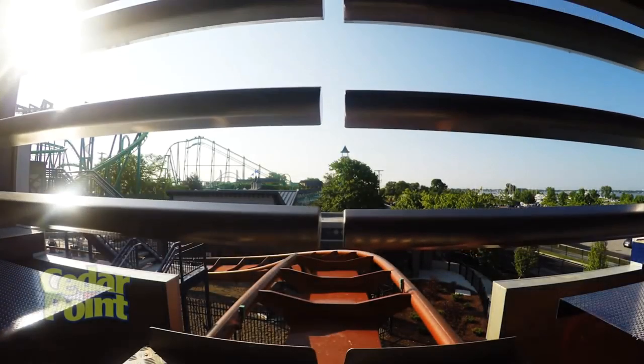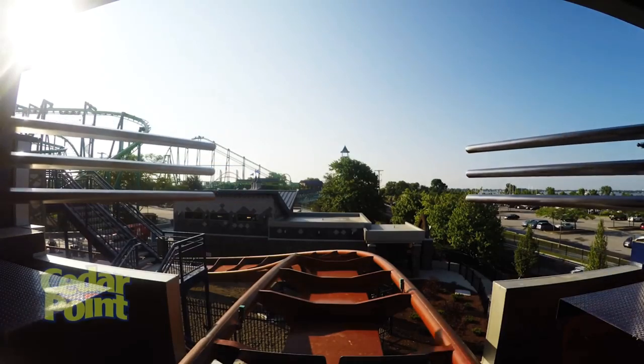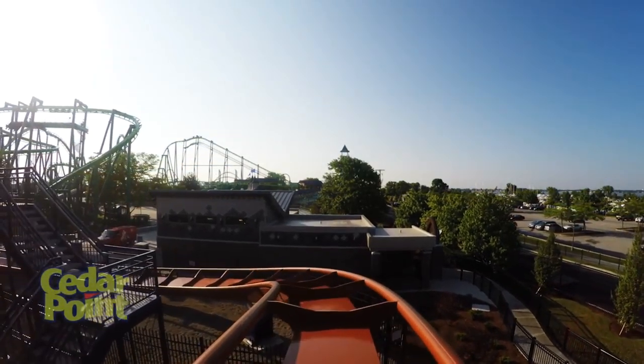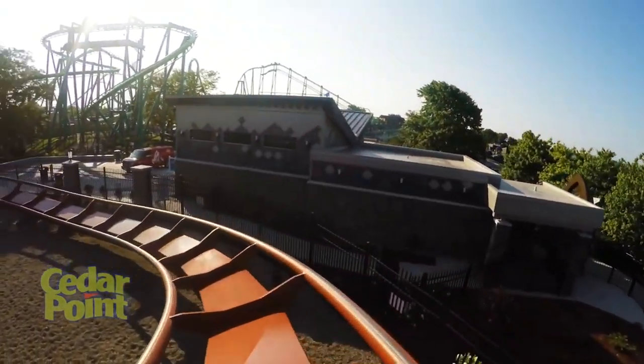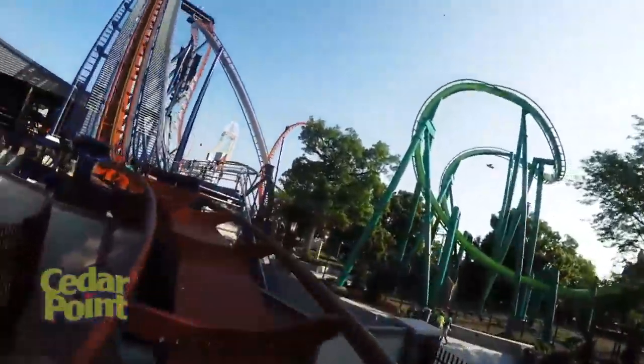Good afternoon guys, it's Craig O. I'm not really good with these intros, but as you may know I had my first visit to Cedar Point. In this video I'm going to rank my top 10 coasters of Cedar Point from worst to best. I'll be ranking each coaster out of 5 rocks in a blender, 1 rock being not a good ride and 5 rocks being an amazing ride.